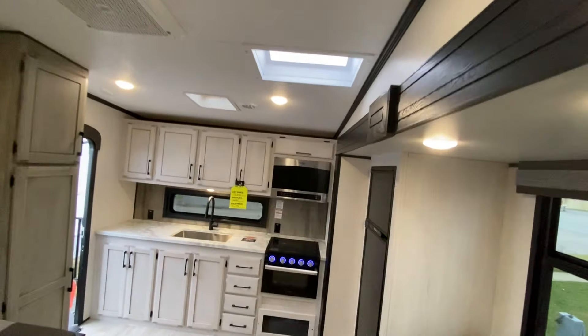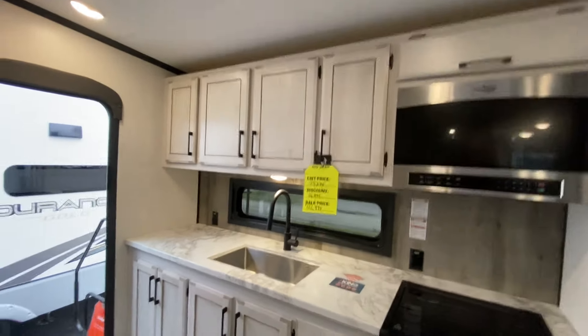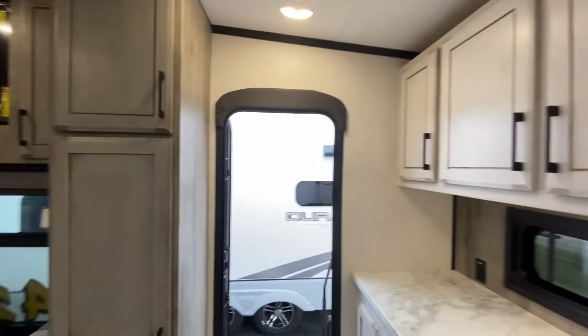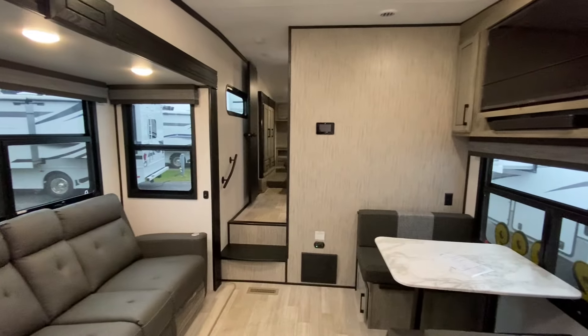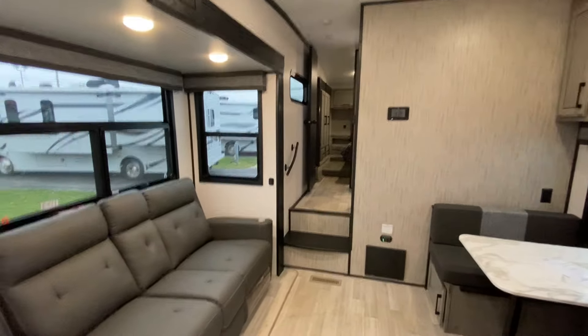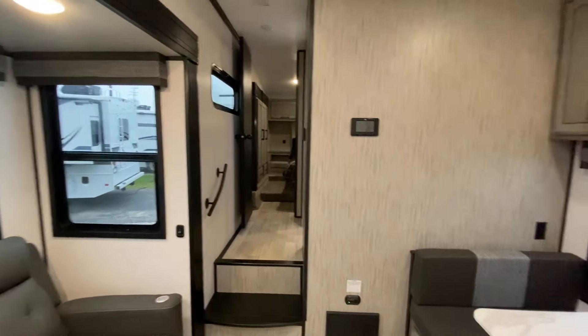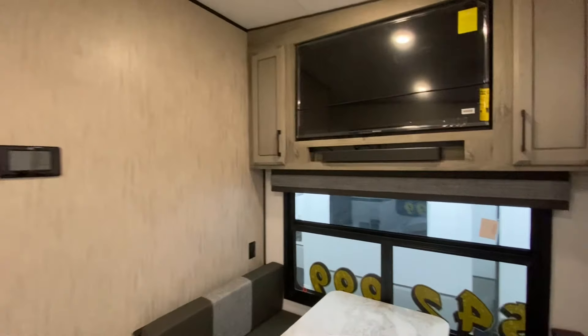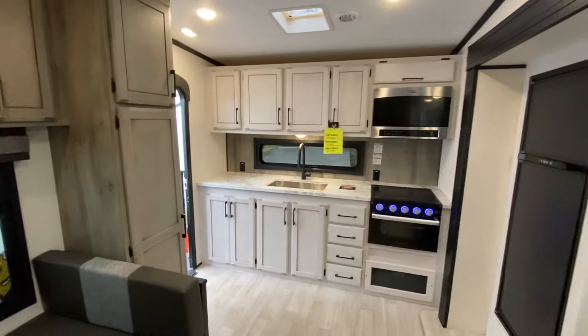This is the last one of these we have in stock — after that, they're done. So if you want a great deal on a nice high-end half-ton towable fifth wheel, you can give me a call directly at my desk at 616-914-2953. My email is scott@virinxrv.com. I'd be glad to help you. Thanks for watching.